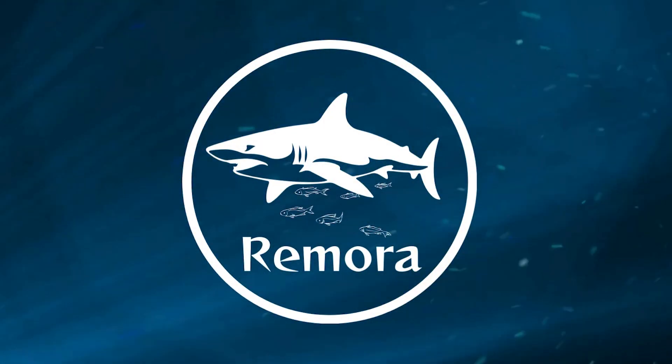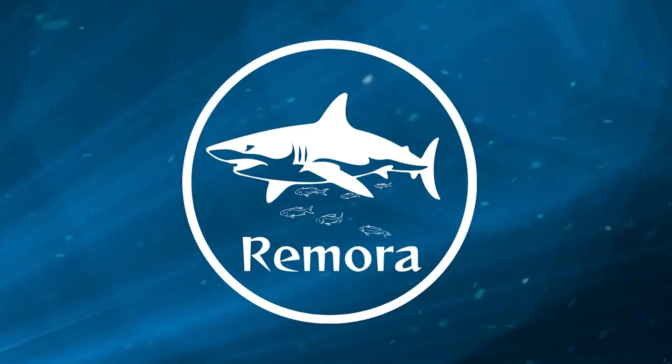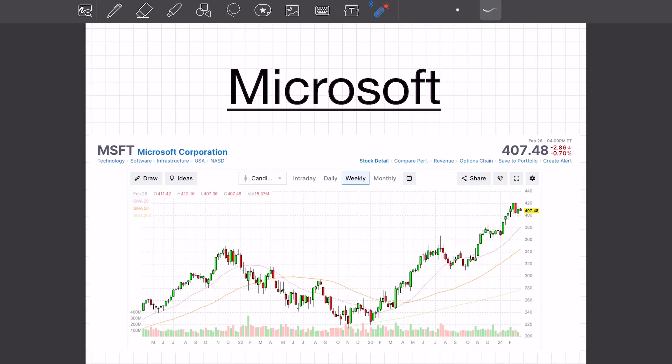Come to Remora TC to trade like a shark and not get eaten by one. Let's school together to protect and grow our money. Hi everybody, welcome back to my channel.